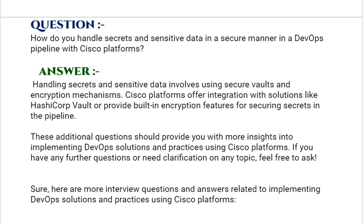These additional questions should provide you with more insights into implementing DevOps solutions and practices using Cisco platforms. If you have any further questions or need clarification on any topic, feel free to ask. Here are more interview questions and answers related to implementing DevOps solutions and practices using Cisco platforms.